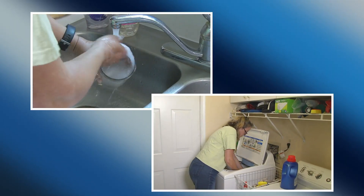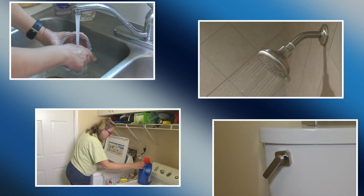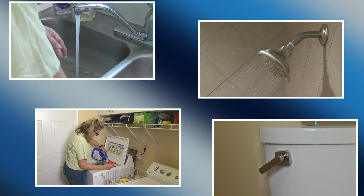Every day we wash our hands, clothes, and dishes. We take showers and flush the toilet. But how often do we stop to think about what happens next? Where does that water go?